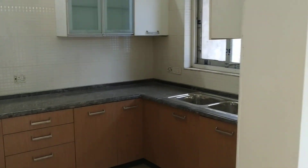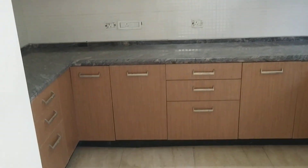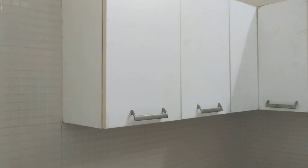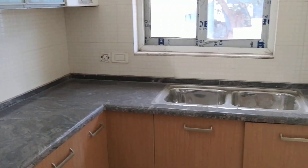This is the kitchen side, where the wardrobes are made. The wardrobe is quite nicely designed, with wash basins and all.